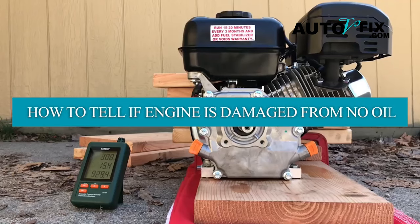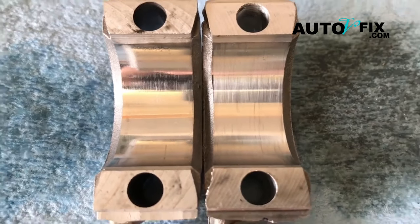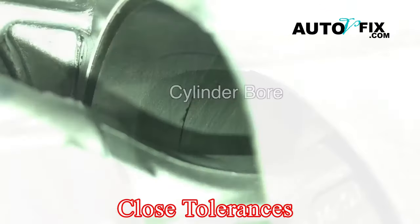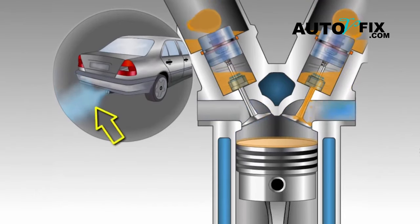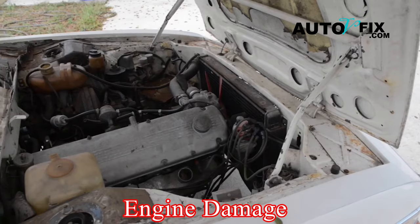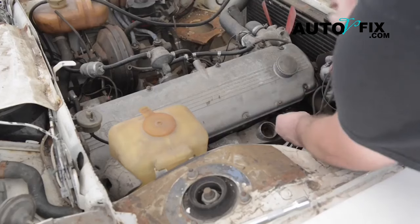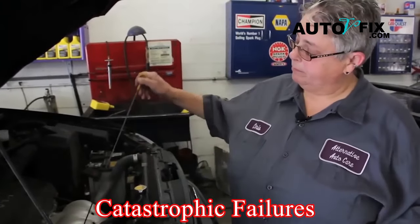A car engine comprises numerous parts operating at high speeds within close tolerances. The oil pump circulates oil throughout these parts, creating a protective barrier between them. Without oil, these parts come into direct contact at high speeds, leading to rapid engine friction and heat that could cause engine damage. The time frame for this damage can vary, but the risk of serious damage is high without immediate action. Regular oil checks are therefore crucial to prevent such catastrophic failures.